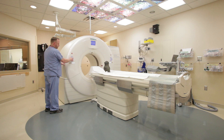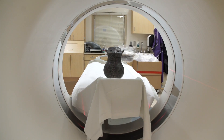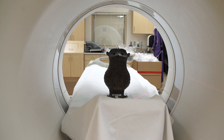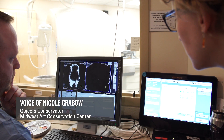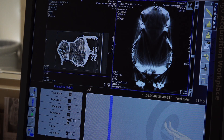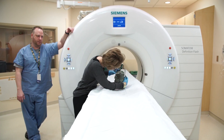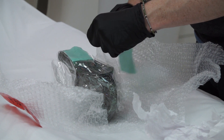We also sent some bronzes for x-ray scanning and CT scan. What we're looking at specifically with these objects is the density of the bronze wall. We're looking for uniformity, any areas of repair or reconstruction. It will tell us about the manufacturing technique — the way it was cast — and also any damage that might not necessarily be obvious from visual observation.